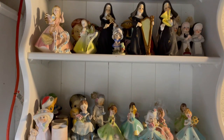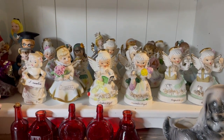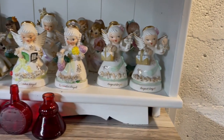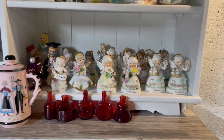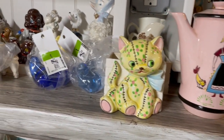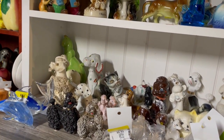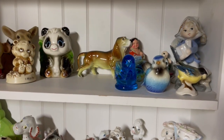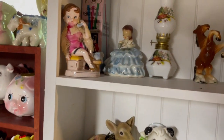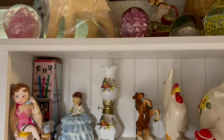I may pull one or two of these angels, especially if they're summery and have flowers. I might grab this little puppy planter — people love their puppies, so I'll pop him in the box. I love a lot of the puppy and kitty pieces here. I might grab a few animals, but I'm going to save most of the little stuff for tomorrow when I'm filling in spaces.